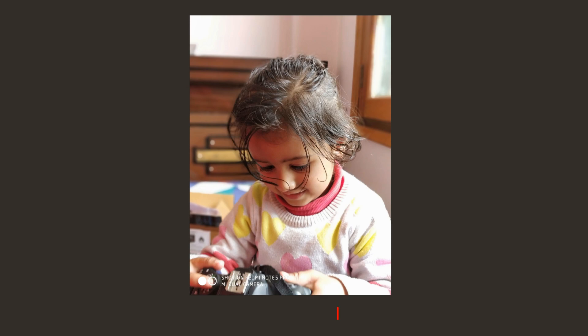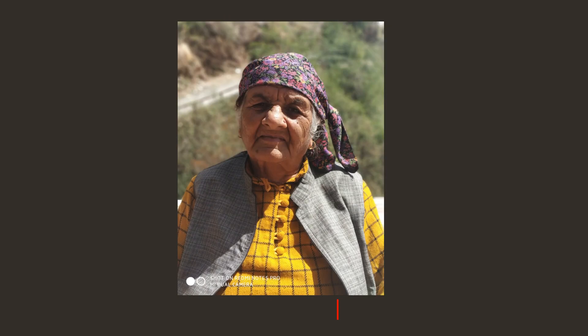The smartphone also comes with portrait mode. Here are some portrait mode shots, and I am just amazed with the AI edge detection on this camera. I was not expecting it to perform this well, but I am in love with the portrait mode on this smartphone.